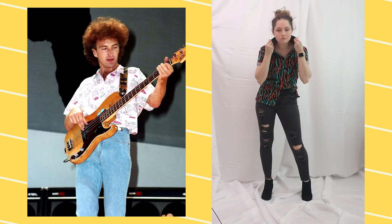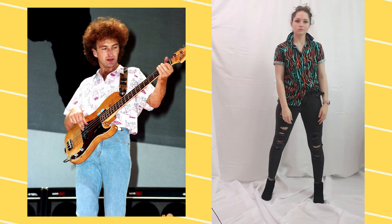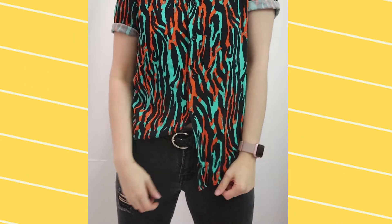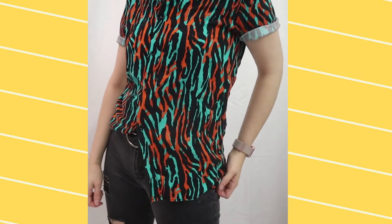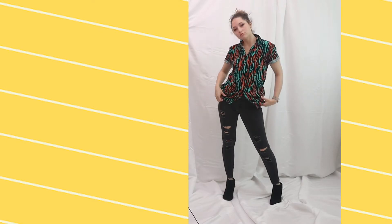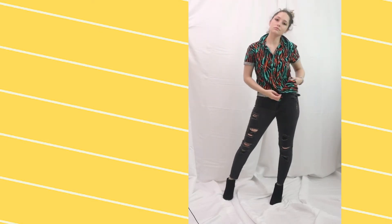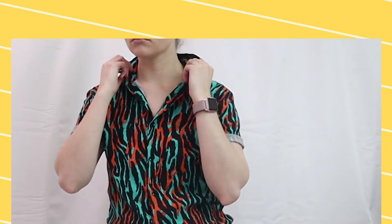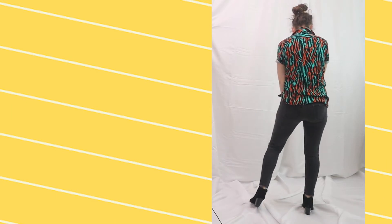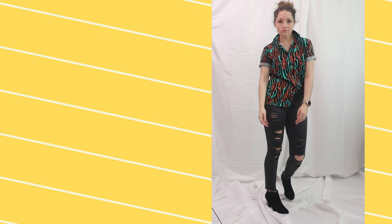Next up we have an outfit that I actually wear quite often, inspired by the 80s fashion choices of John Deacon. During this period we see a lot of funky patterned shirts and simple pants. For this look I paired some black distressed skinny jeans with a really fun bright patterned shirt from Zara. I'm also wearing some black heeled boots to elevate the look and a black distressed braided belt to complete the outfit.